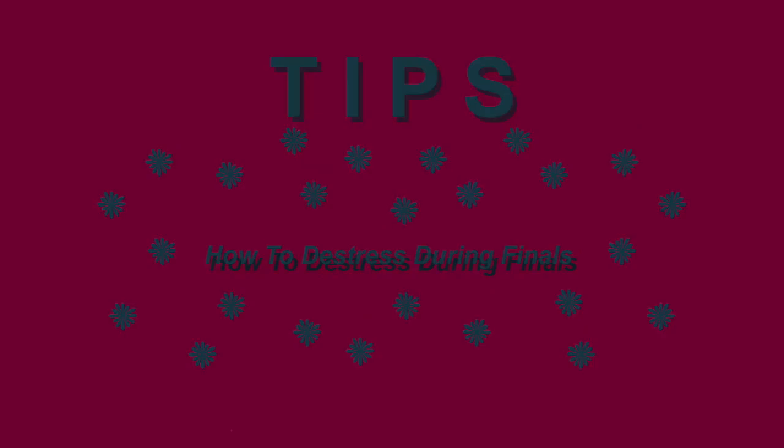Hey guys, what is up? So it's Cat2Loss here. Today I'm going to be doing 10 things that you can do to be less stressed during finals. Right now I'm a senior in college and I've been trying to keep calm by doing some things that are nice and stress relieving.